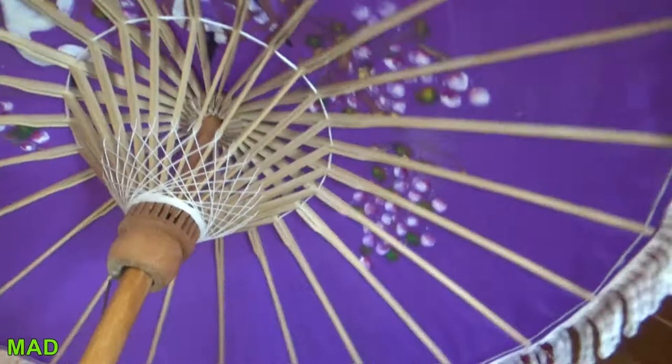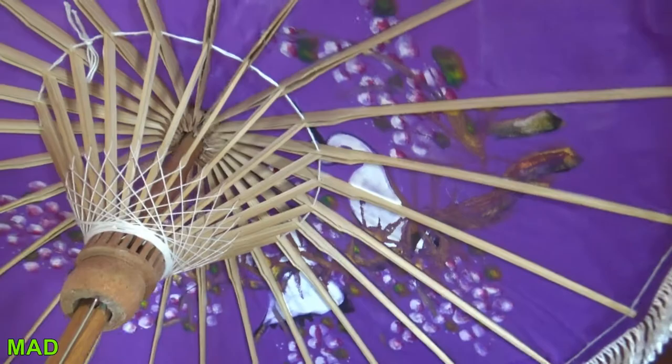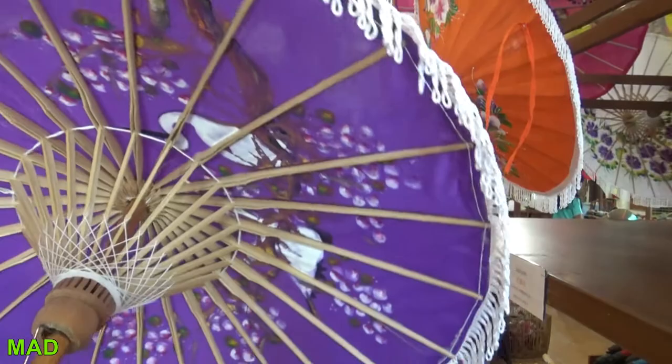Looking up inside one — look in here, this is what amazes me. This is all bamboo with a piece of string through it. You see how this one's split here? Amazing.